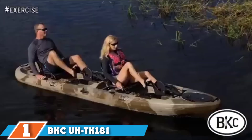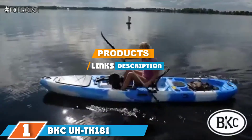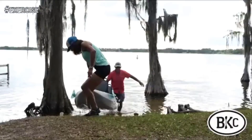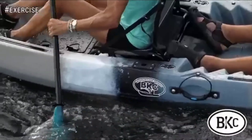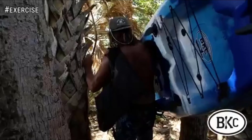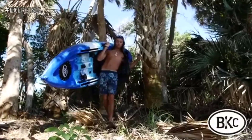Finally, the number 1 position is dominated by the BKC UH-TK181. The BKC UH-TK181 is a tandem kayak with lots of storage. It includes great features for anglers as an all-around stable platform for any fishing you enjoy. Brooklyn Kayak Company makes and sells kayaks and paddle boats from their New York City facility. Their goal has always been to create easy-to-use vessels that come ready to enjoy the water, whether fishing or just paddling around.